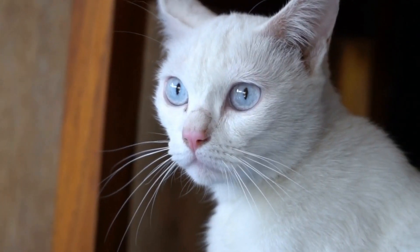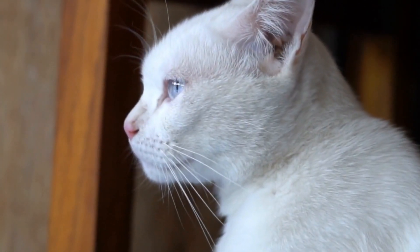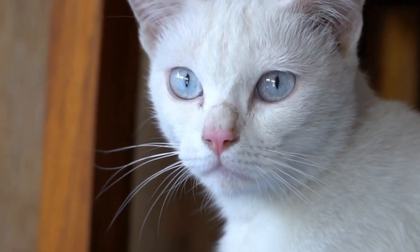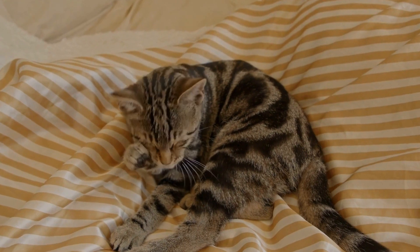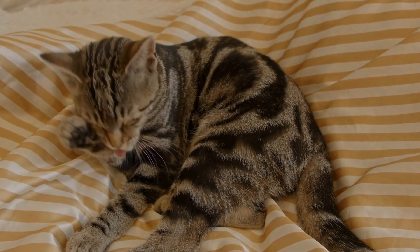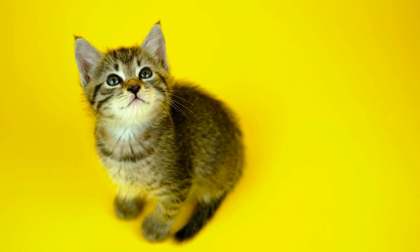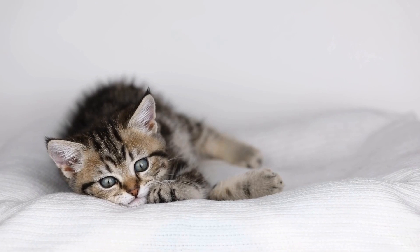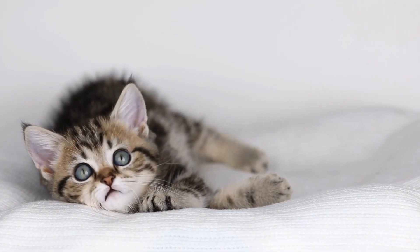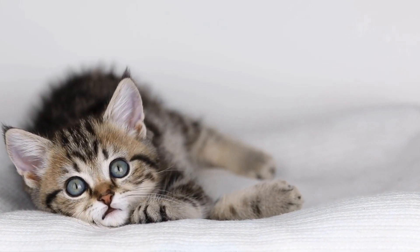4. Environmental Enrichment: Engaging your cats in stimulating activities like interactive toys, scratching posts, and climbing trees can redirect their energy and reduce territory-related anxiety. 5. Scent Exchange: Swap bedding or toys between the cats so they can become accustomed to each other's scent. This can help the cats recognize the presence of other animals as less threatening. 6. Behavior Modification: Consult a professional animal behaviorist or trainer for further guidance on behavior modification techniques and strategies to curb territorial aggression.